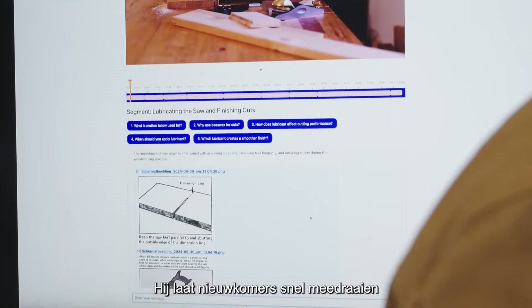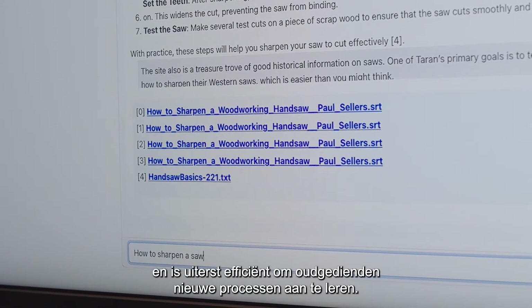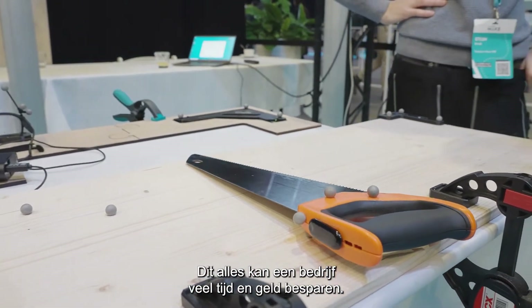It helps new hires to hit the ground running and it is equally effective at training existing employees in new processes, all of which can save a significant amount of time and money.